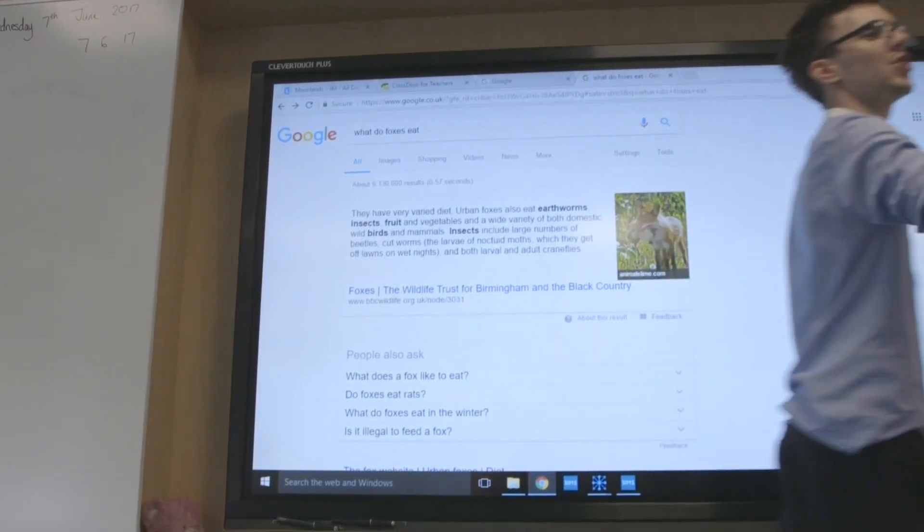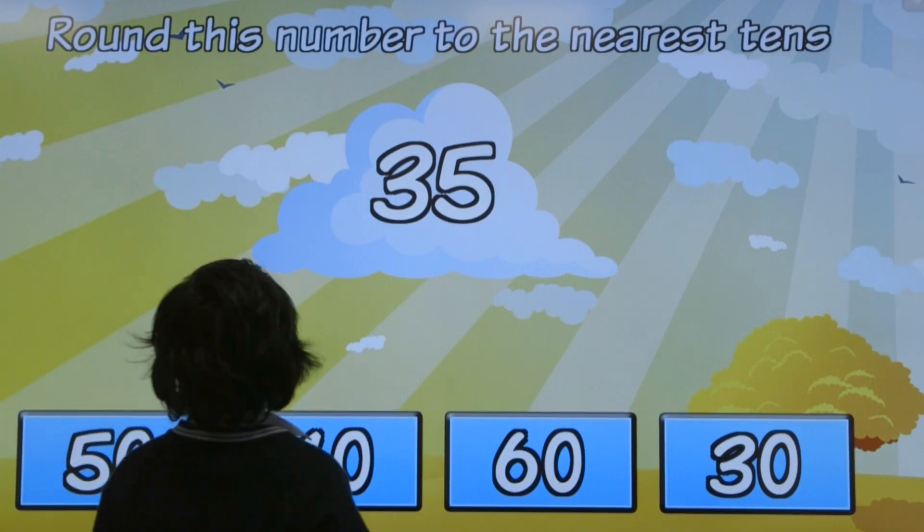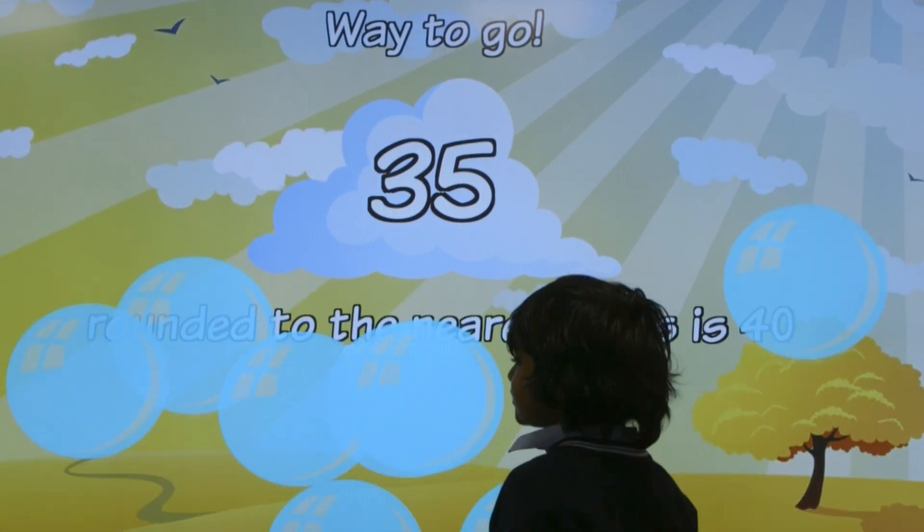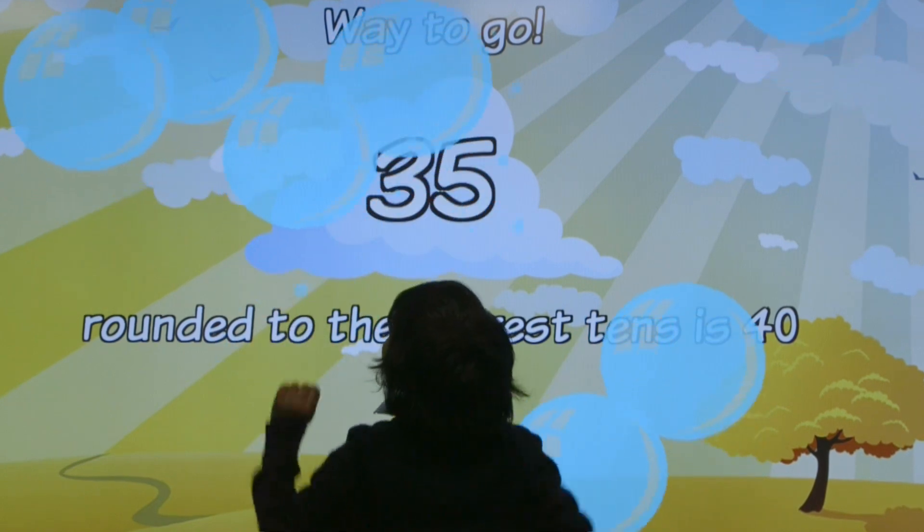The minute I was introduced to the CleverTouch screens and we were able to compare them side by side with the other leading brand, I was sold immediately. I could see that the CleverTouch screen had more functionality. It's better looking and just more intuitive than the things we've been used to previously.